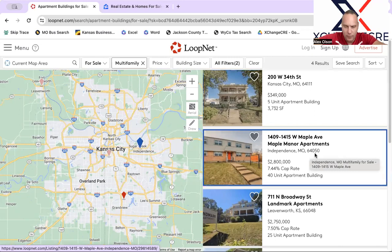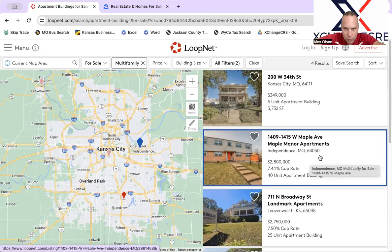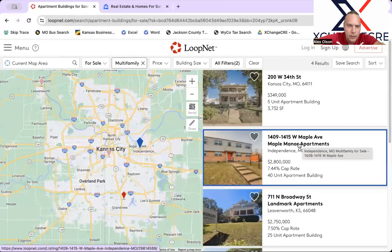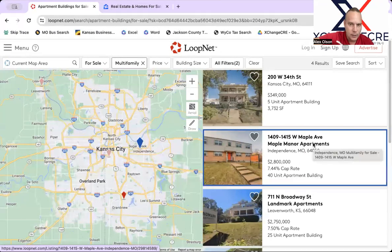Next up is Maple Manor. This property has traded several different times over the last couple of years — I'm very familiar with it. Past brokerages I've worked with have had this property available. Right now it's listed at 40 units for $2.8 million. Historically, a good portion of tenants were Section 8 or voucher-style. It's in a part of Independence where I have a lot of off-market opportunities. We have other properties in Independence that are, in my opinion, better located and in better condition for a fairer price. But if you like this style and you like Section 8, let's look at this together.